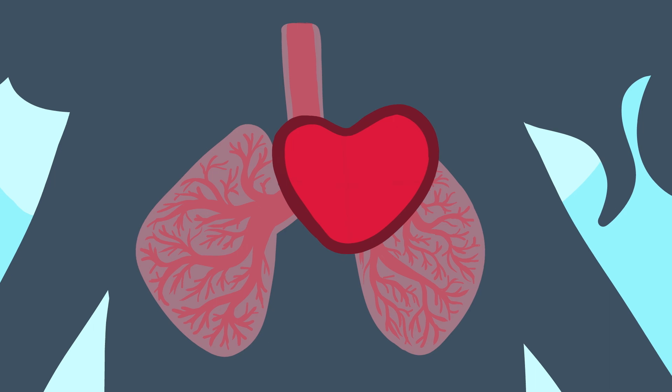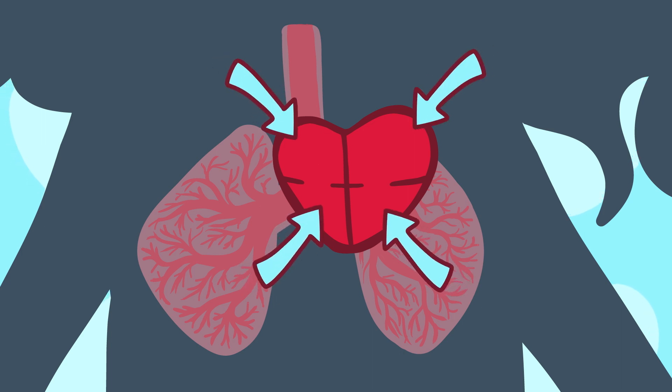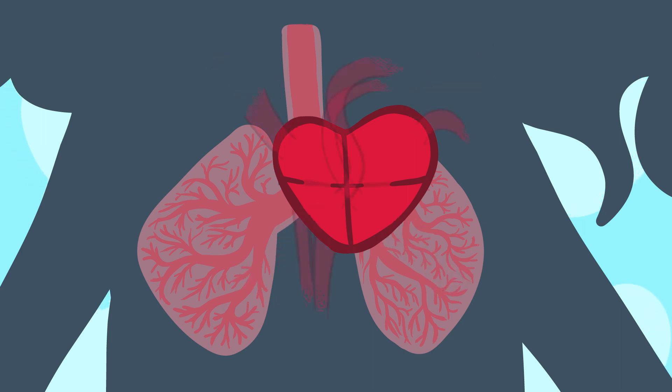There are four chambers in my heart, two on each side. These chambers are called ventricles and atria. Blood flows through the blood vessels and into the heart through a kind of hatch. There are more of these hatches, which are called valves, inside the heart.